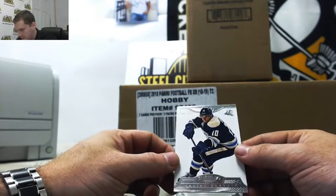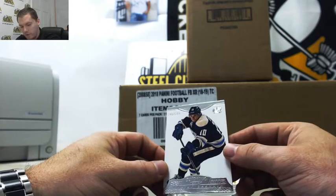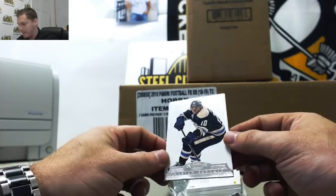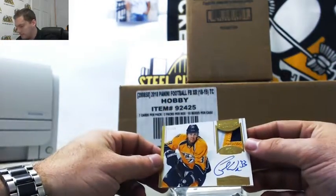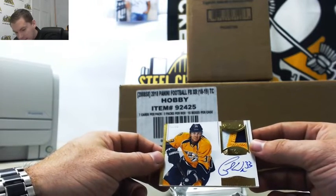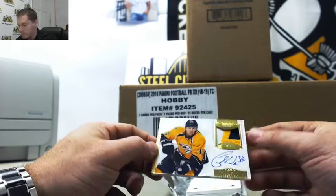Next up, Martin Gaberich, which is 240 of 299 — going to Tom. Next up, we have Colin Wilson. This is a nice one, nice patch. That is 47 of 99, going to Tom. Nice three-color break there, hard signed auto. Nice card.